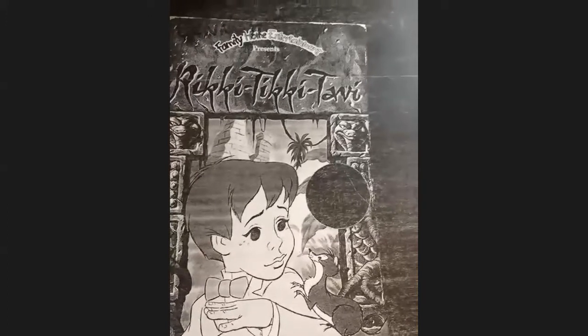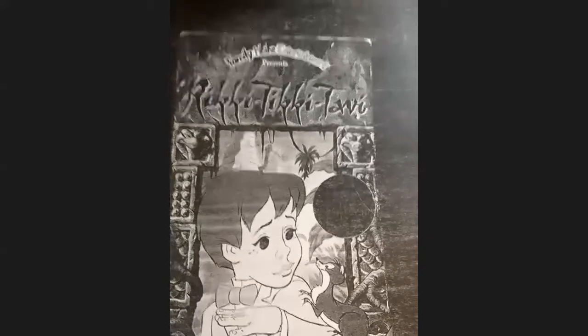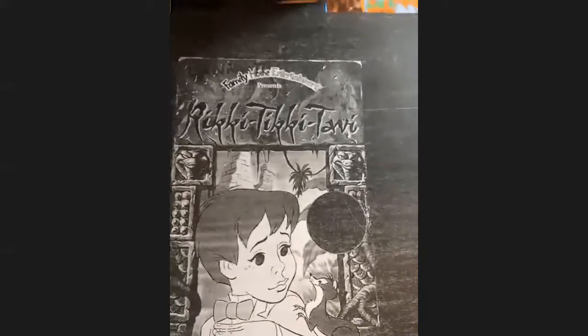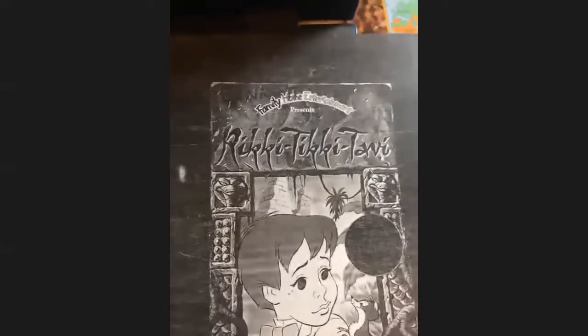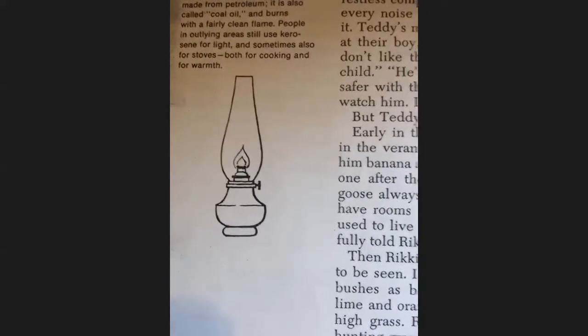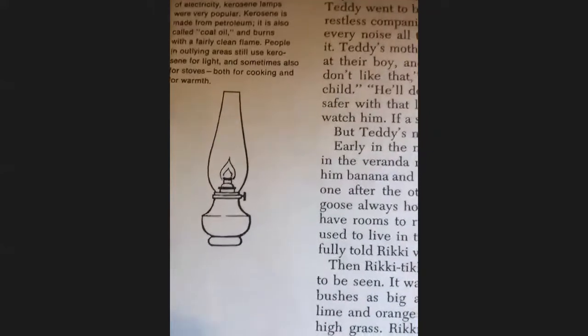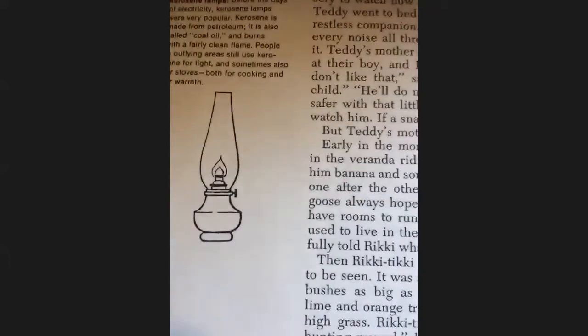He spent all that day roaming over the house. He nearly drowned himself in the bathtubs, put his nose into the ink on the writing table, and burned it on the end of the big man's cigar, for he climbed up in the big man's lap to see how writing was done. As nightfall came, he ran into Teddy's nursery to watch how kerosene lamps were lighted. When Teddy went to bed, Rikki-Tikki climbed up too, but he was a restless companion because he had to get up and attend to every noise all through the night and find out what made it.